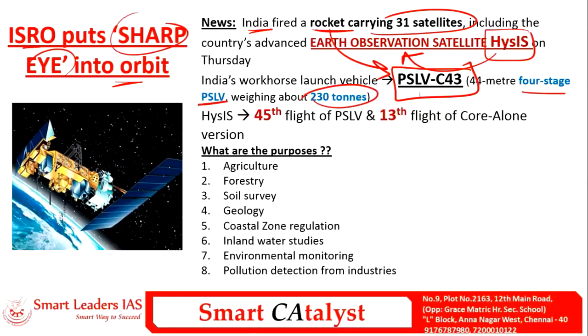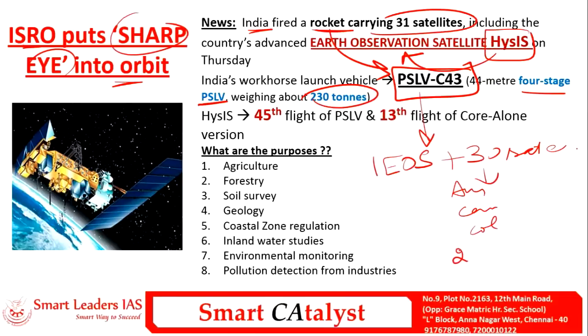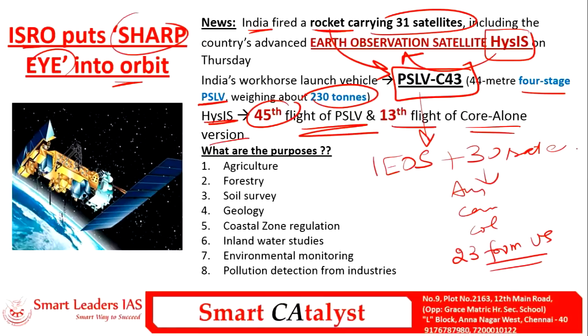PSLV-C43 carries one earth observation satellite along with 30 satellites from other countries like Australia, Canada, Colombia, Finland, and nearly 23 satellites from the US. HySIS is the 45th flight of PSLV and the 13th flight of the core-alone version.